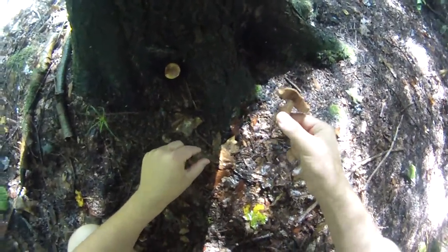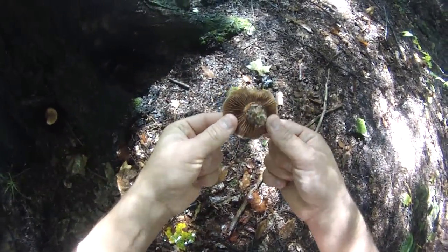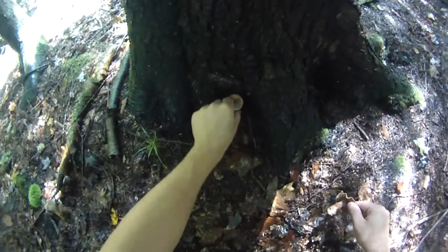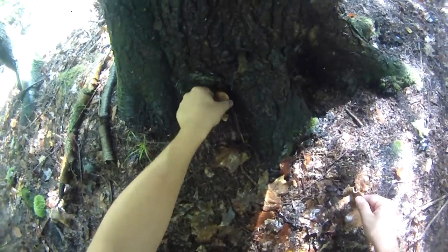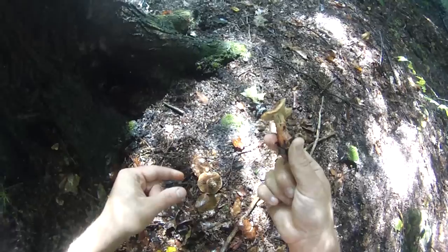Found some old broken off honey mushrooms, got some bug holes in them. This one right here too — this one's still connected, but yeah, that one has bug holes too. Just leave them there.